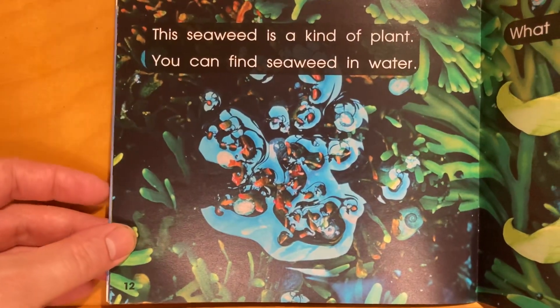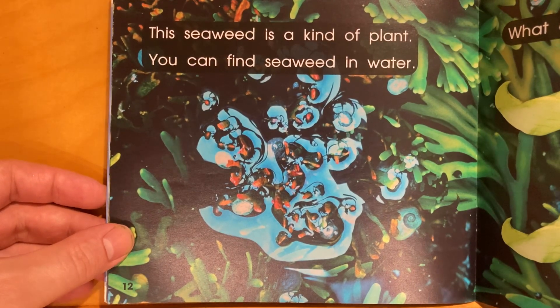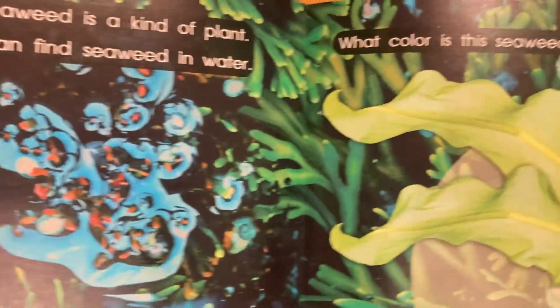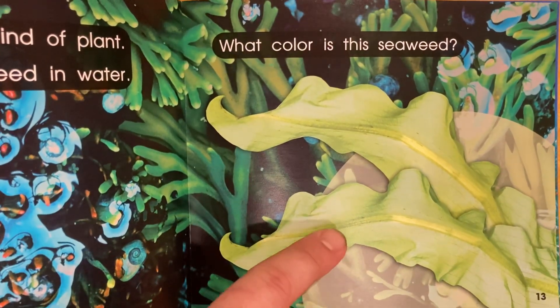This seaweed is a kind of plant — well, kind of. You can find seaweed in water. It's kind of a cousin of plants. What color is this seaweed? It's green.